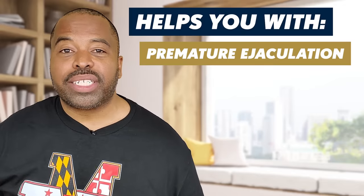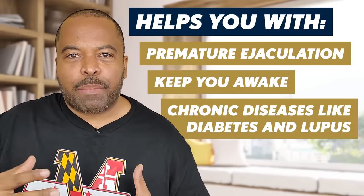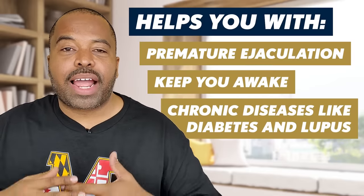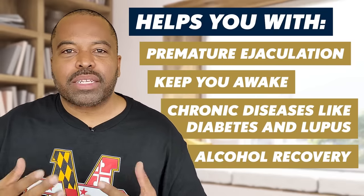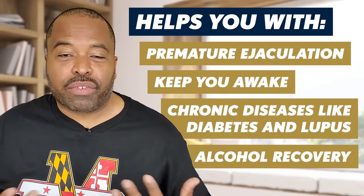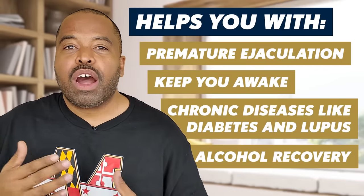Let me go through some other things African Fly can help with. It helps with premature ejaculation. It can help keep you awake — it's a stimulant. It helps with chronic diseases like diabetes and lupus; I have friends and family who've had these issues and have taken African Fly successfully. And it helps recover from drinking alcohol — it can help you avoid having a hangover because it's boosting your testosterone and blood flow. I'm not saying drink and drive — just saying it can help with that.